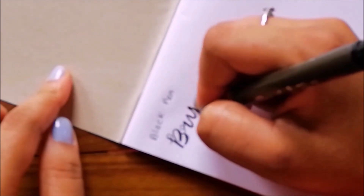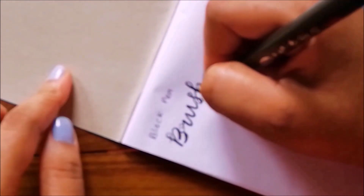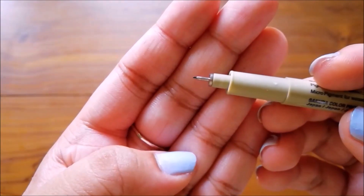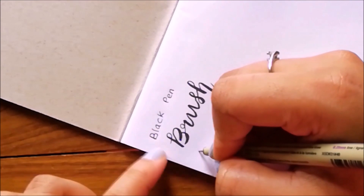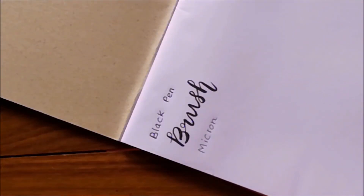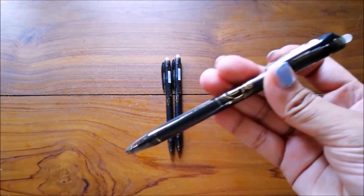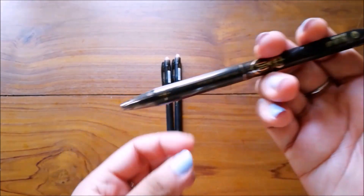Then I got a 0.1 millimeter micron pen and this works really well too. I got three black pens — don't know the brand name of course.